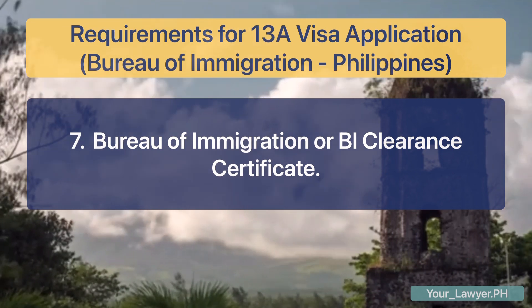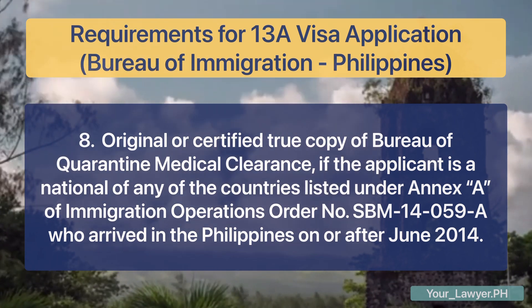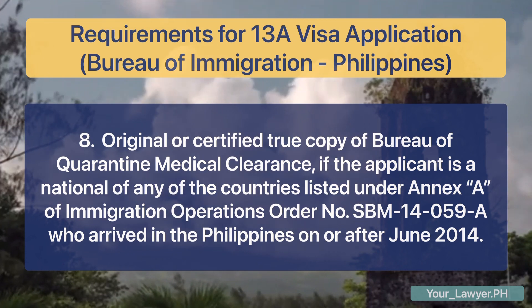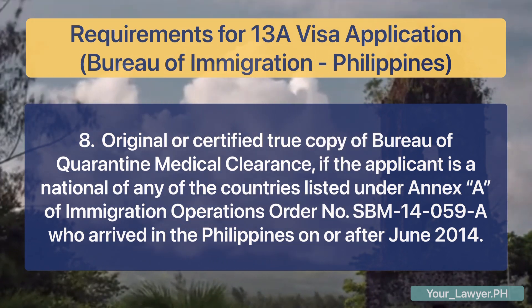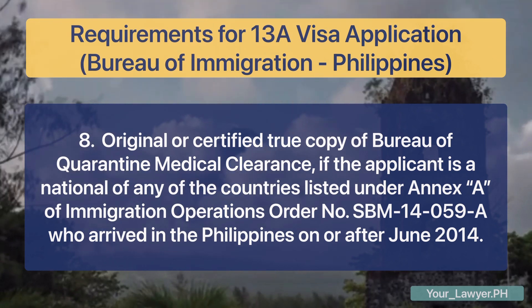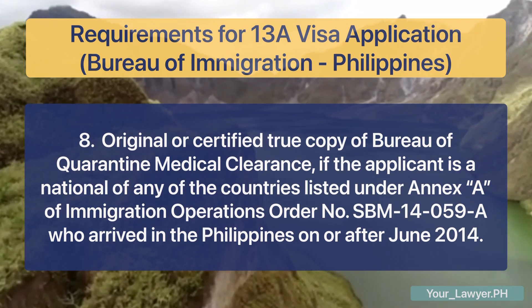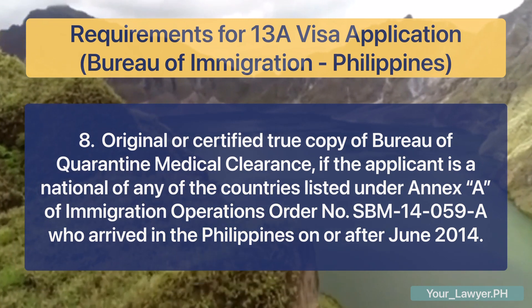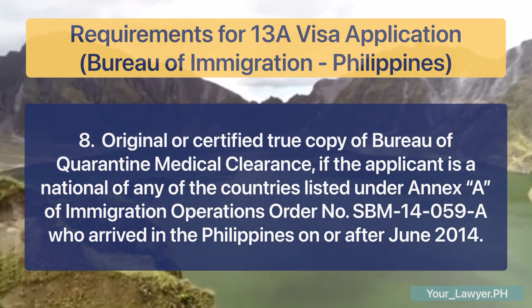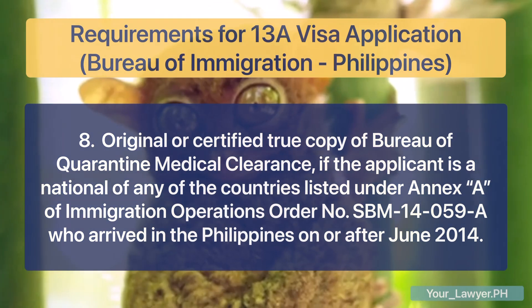Seven, Bureau of Immigration or BI clearance certificate. Eight, original or certified true copy of Bureau of Quarantine medical clearance, if the applicant is a national of any of the countries listed under Annex A of Immigration Operations Order No. SBM-14-059-A, who arrived in the Philippines on or after June 2014. This immigration operations order requires a covered foreign national to submit an original or certified true copy of his Bureau of Quarantine medical clearance upon filing his covered visa application with the Bureau. This is in view of the Ebola outbreak in West Africa, which was considered a public health emergency of international concern by the World Health Organization on August 8, 2014. The BOQ medical clearance is required only for citizens of those countries listed in Annex A of the order. The link for the order with the list of those countries is posted in the description of this video.